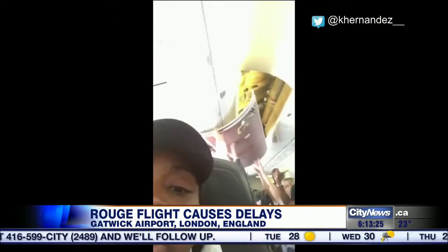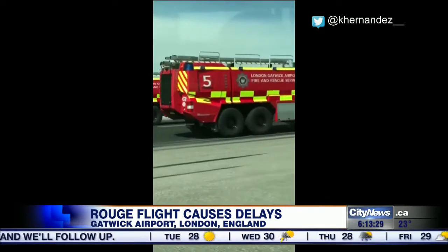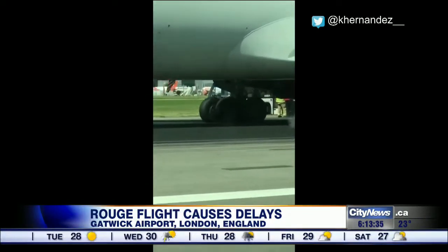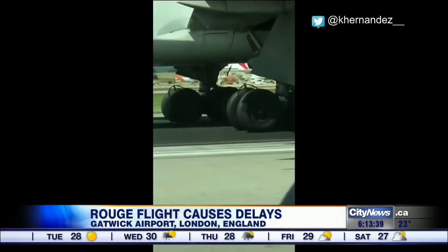A shaky emergency landing for an Air Canada Rouge plane this morning at London's Gatwick Airport. What you're looking at are passengers just before that, holding up a piece of the ceiling — though that wasn't the original problem. The Toronto-bound flight had to turn around just moments into its journey because a tire burst during takeoff.